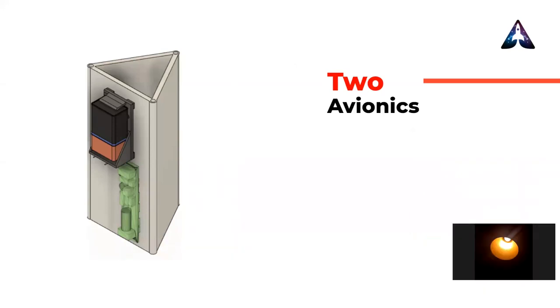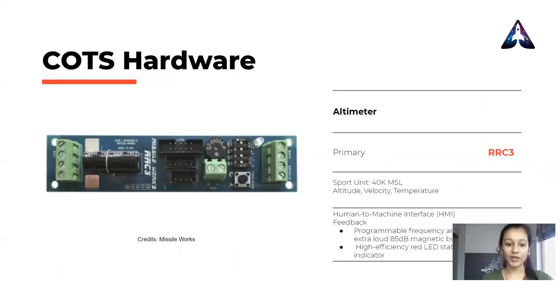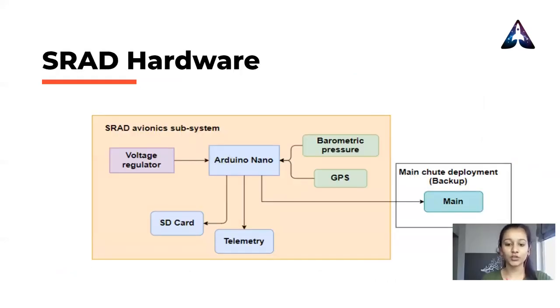For our primary altimeter, we are using MissileWorks RRC3 to handle the recovery events. Sitting alongside the COTS unit, the team has made its own side computer to handle recovery events, log flight data, and send them to the ground station. The student-designed avionics solution consists of a voltage regulator to regulate the 11.1V battery to 9V and 3.3V, an Arduino Nano for controlling the system and triggering recovery events, handling sensors, a BMP280 to log pressure and temperature readings for altitude estimation, an Adafruit Ultimate GPS, and an Adafruit MicroSD card module for onboard data logging and Zigbee S3B Pro equipped with a high gain antenna for the telemetry system.